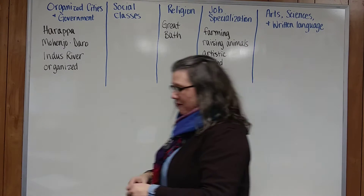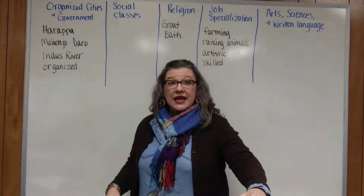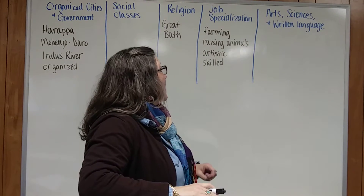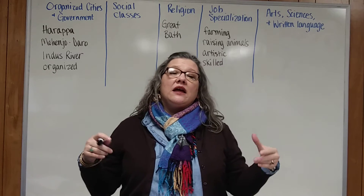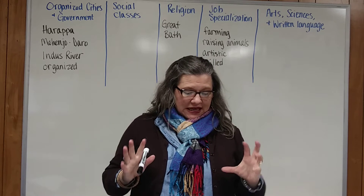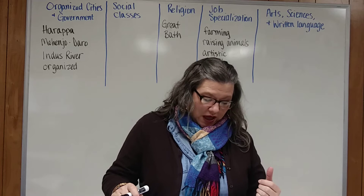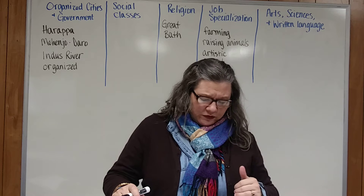Hey sixth graders, I am back and we are going to finish up our study of the Harappan Civilization. So we left off with job specialization and how the Indus River Valley Civilization had some very amazing artists and skilled craftsmen. You can look on page 119 in your book and you can see a photograph of a jar from this civilization that's beautifully crafted and beautifully detailed.